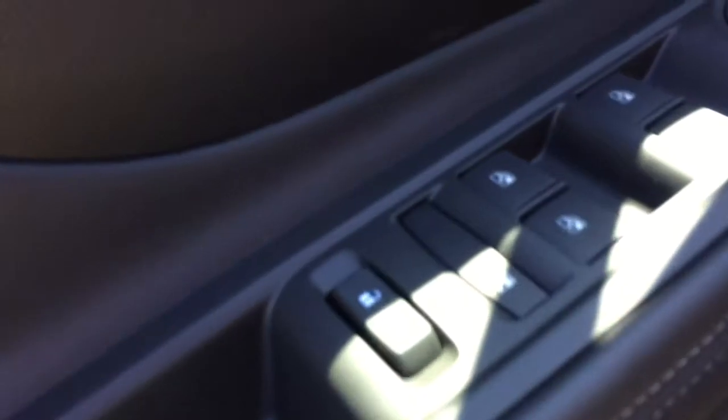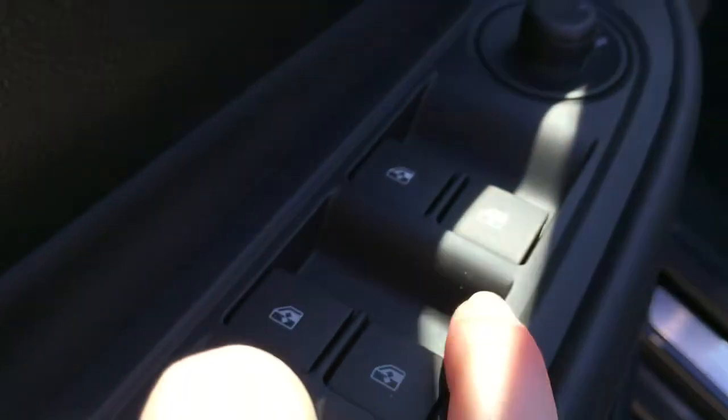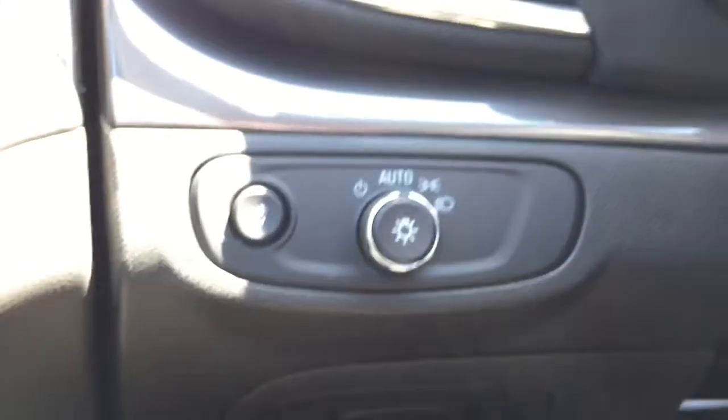On the driver's side door there is plenty of storage along the bottom, as well as a few controls up here — power lock and unlock, window locks, power windows, and power mirrors.